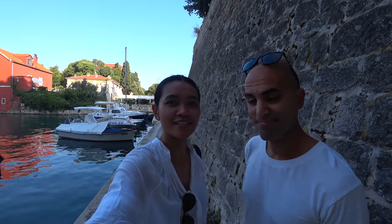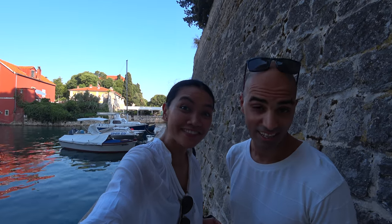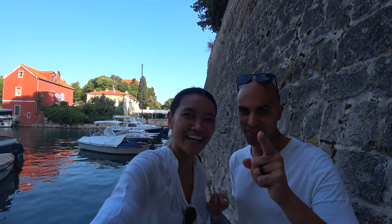That's it for today in Zadar. Hope you guys enjoyed the video. Don't forget to subscribe, like, comment, share with friends and family. Stay tuned for more videos in Croatia.